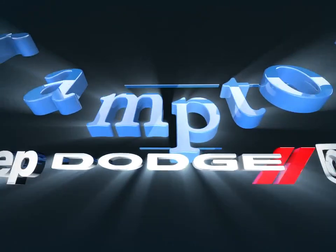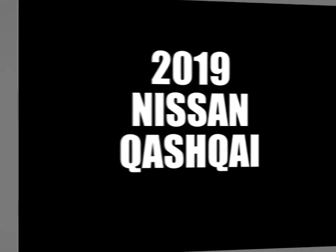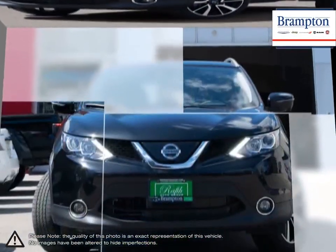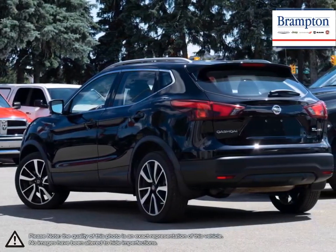Welcome to Brampton Chrysler. Today we're looking at a 2019 Nissan Qashqai. The Nissan Qashqai places itself nicely as Nissan's entry-level compact crossover SUV. Not only does the Qashqai have an attractive price point, but what it offers is an enticing complete package.